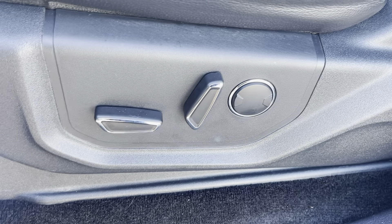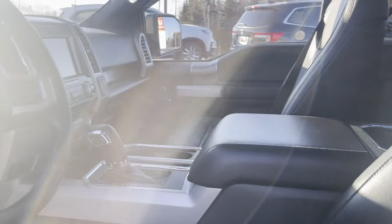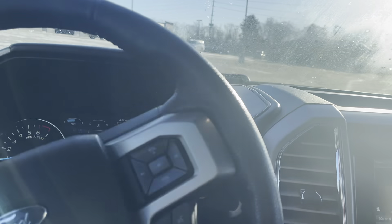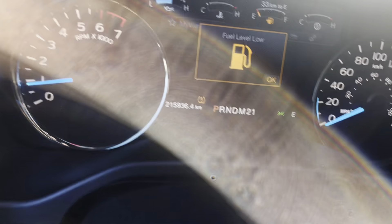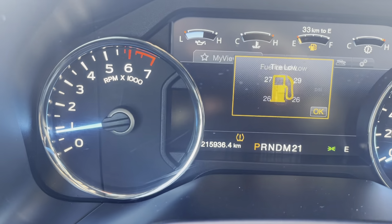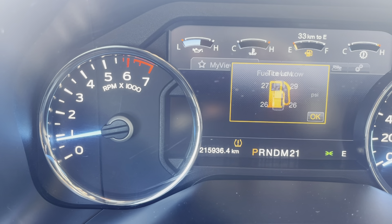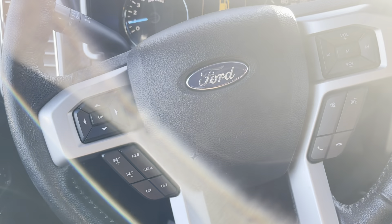We've got the power seat adjusters there with lumbar support as well. All of that leather is intact — there's no tears or stains on the seat. I just want to show you the odometer reading: we're seeing 215,936 kilometers currently on the F-150.